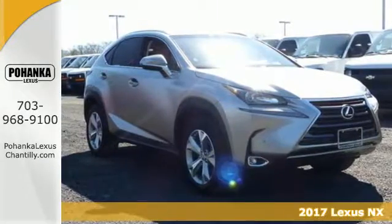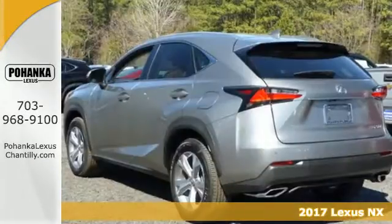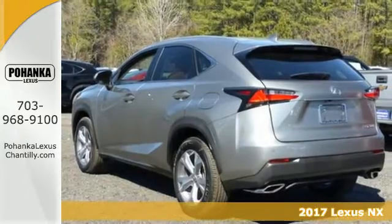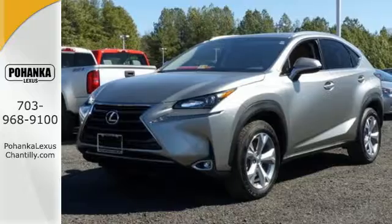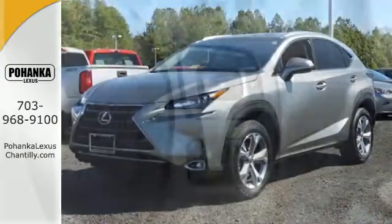It's a 2017 Lexus NX. From the exterior's dramatic character lines to the interior's striking level of detail, the NX is the luxury crossover designed to take your breath away.